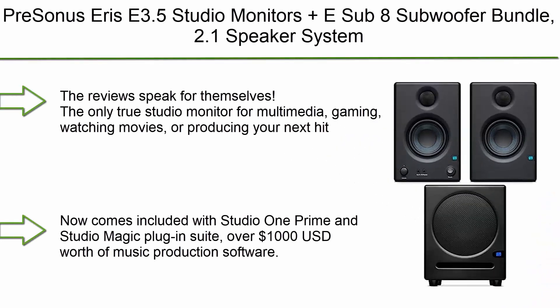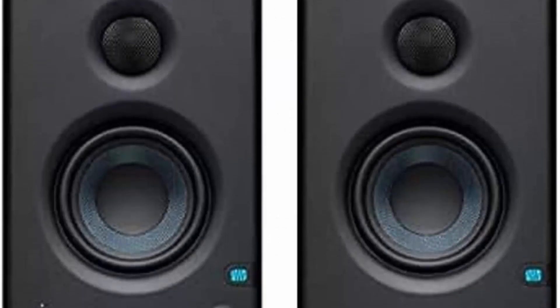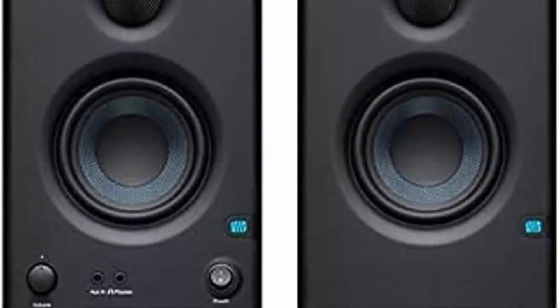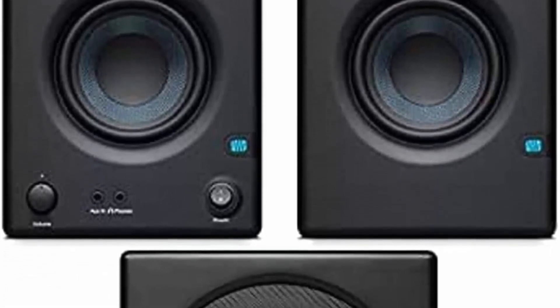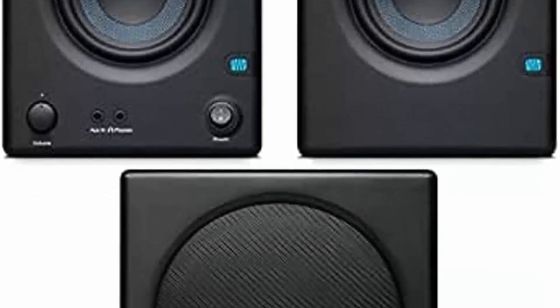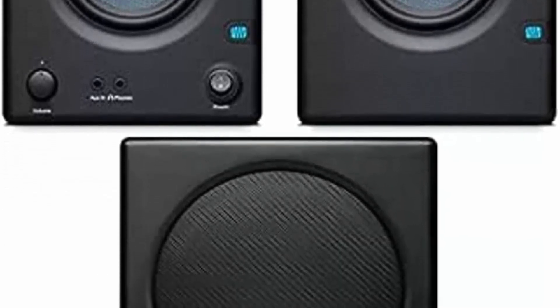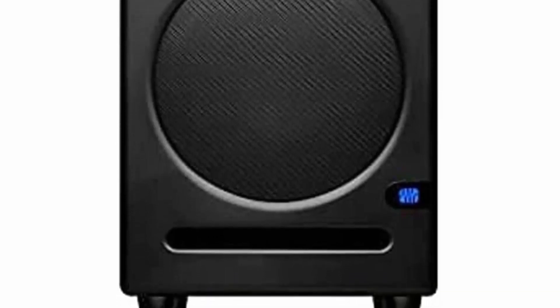Top 3: PreSonus Eris E3.5 Studio Monitors plus E-Sub 8 Subwoofer Bundle — 2.1 speaker system. The only true studio monitor for multimedia, gaming, watching movies, or producing your next hit. Comes included with Studio One Prime and Studio Magic plug-in suite — over $1,000 USD worth of music production software. 3.5-inch woven composite drivers produce a more powerful bass response with a more accurate overall sound. Features an 8-inch front-firing paper composite transducer.